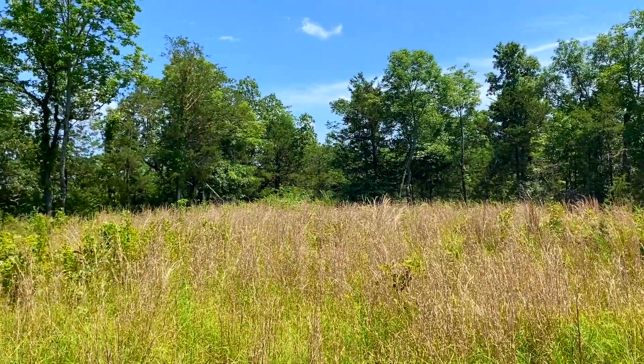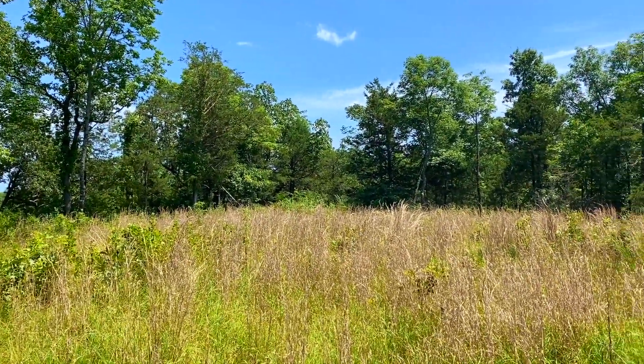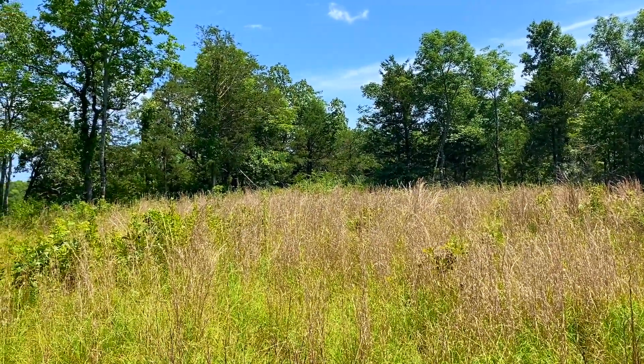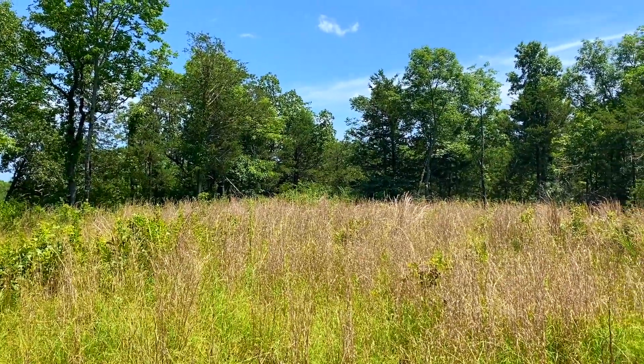We're close to Mountain Home, Arkansas, and close to Bull Shoals Lake. So hunting, fishing, camping — all that good stuff. You can do an off-grid type alternative home out here if you want to do so.